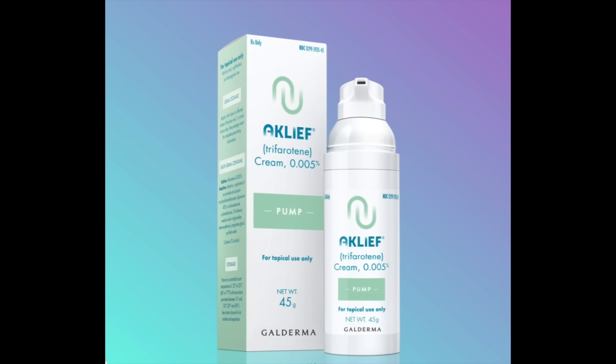Tretinoin can be used on the back to treat back acne just like the face, but success is kind of variable. A newer retinoid called trifarotene is a lot more specific for certain retinoid receptors and is FDA approved for treating acne on the trunk. If there's an element of Malassezia folliculitis, your dermatologist might prescribe a topical antifungal such as ketoconazole, and may even prescribe a course of an oral antifungal to address that.